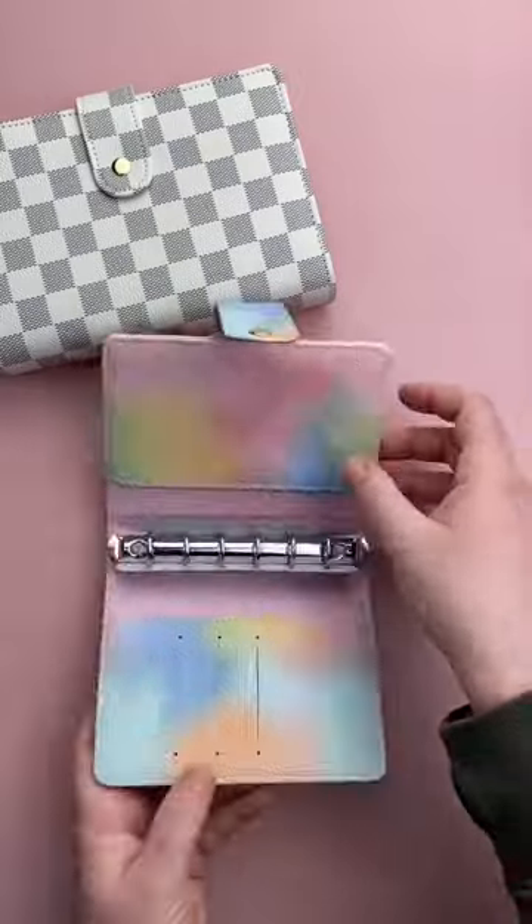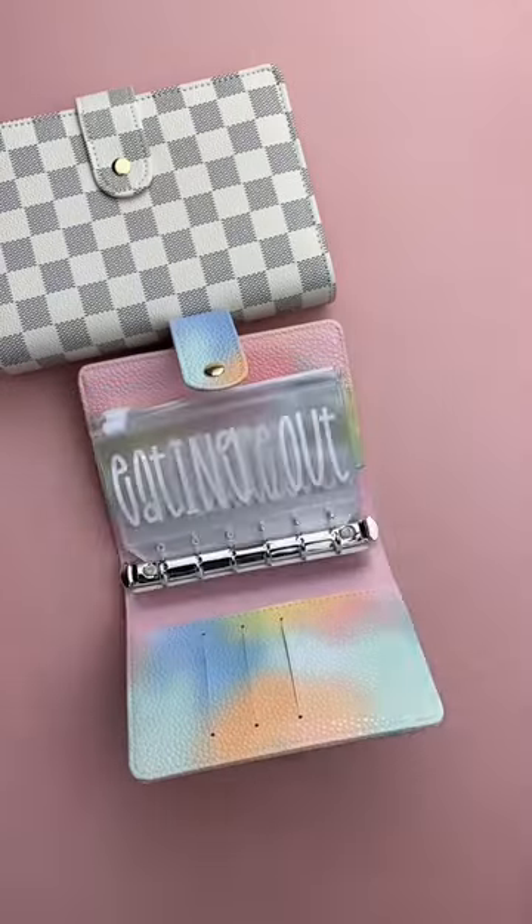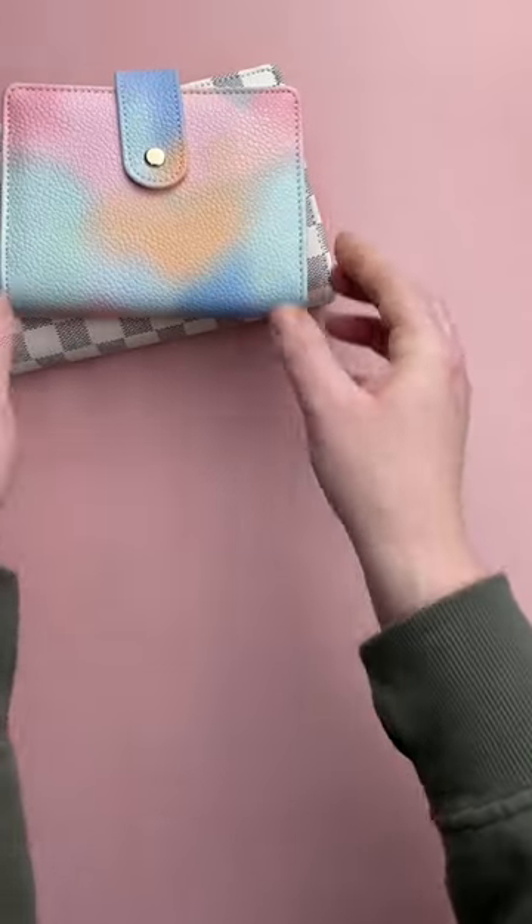We've got the mini tie-dyed budget binder with personalized envelopes as well. This size is perfect for throwing in your bag — just keep in mind you've got to fold your bills in half.